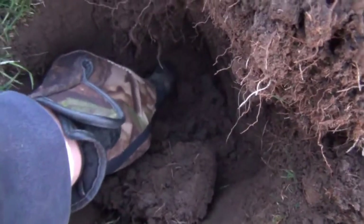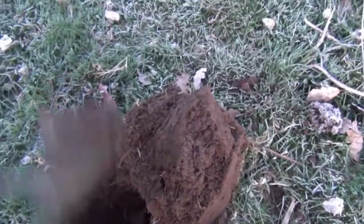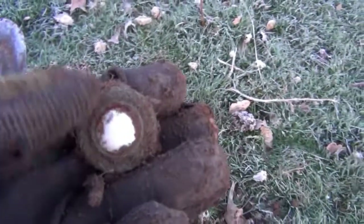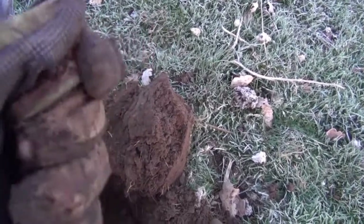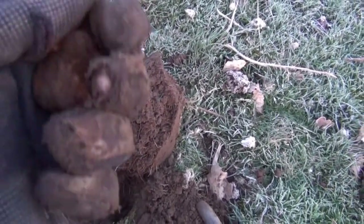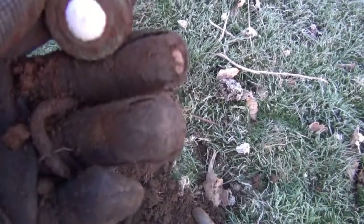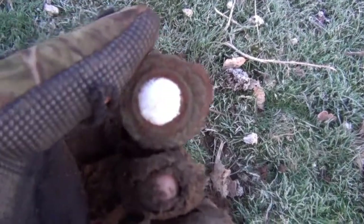Something very white in there. Maybe like a drawer handle or cupboard handle or something. That looks like ivory. I'll give it a clean up and have a look at it at the end.